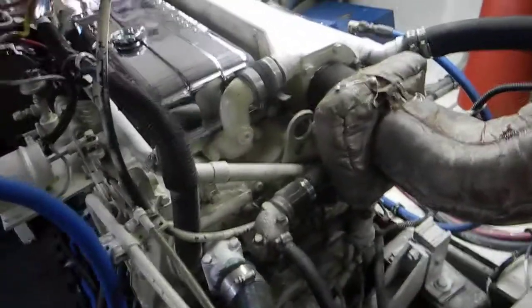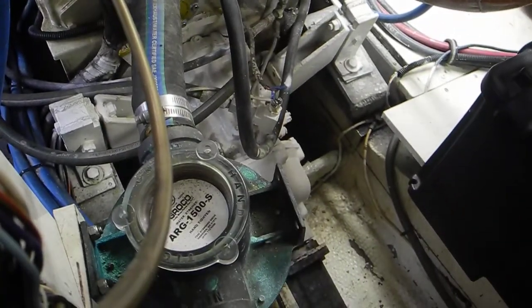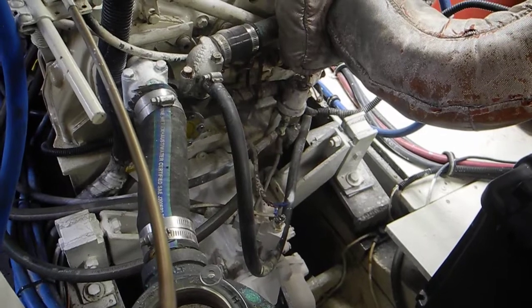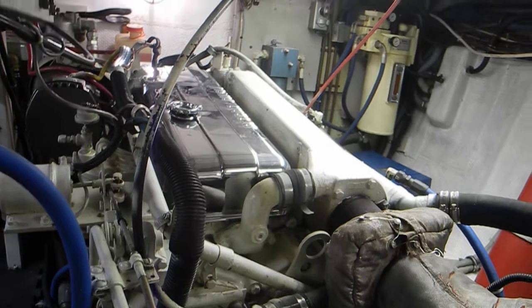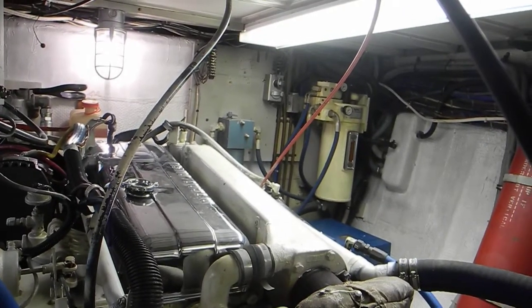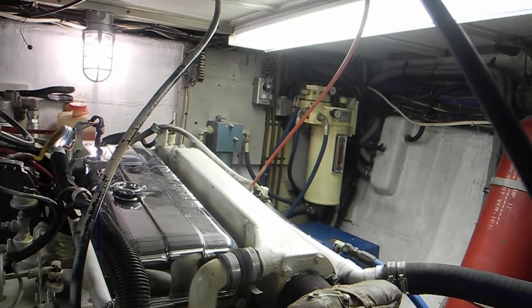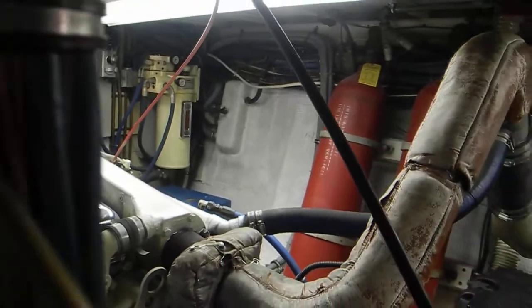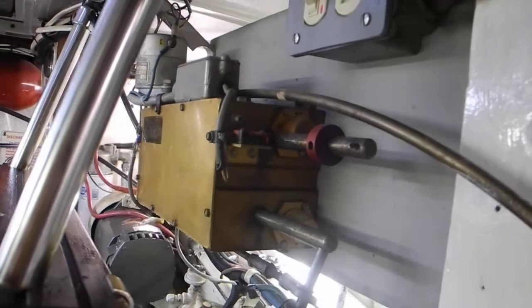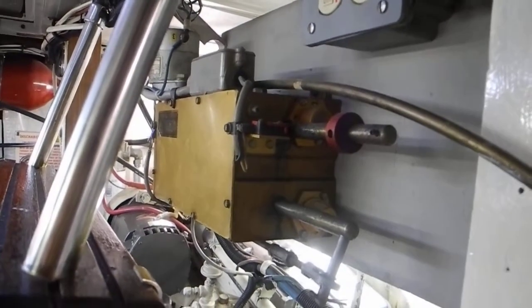Then we can look at the back of the starboard Detroit Diesel again — you can see the sea water strainer there, the blue striped hose for the cooling system, the chrome valve cover. And way up there on the right-hand side of the screen, that cream-colored steel tank is the hydraulic reservoir for the Nyad stabilizers. Coming back a little bit, you can see the Glenn Denning synchronizer device right there, which makes both engines run at the exact same RPM while cruising.